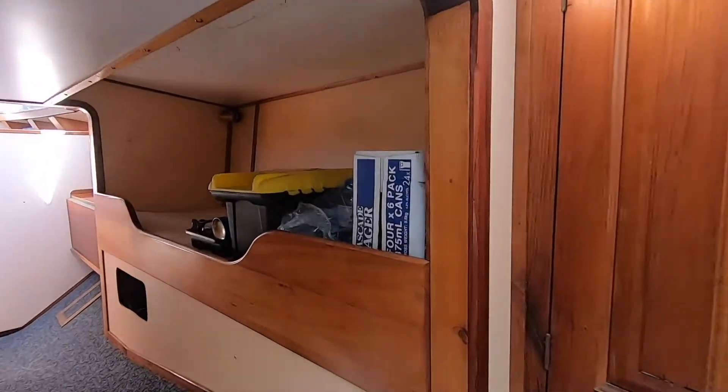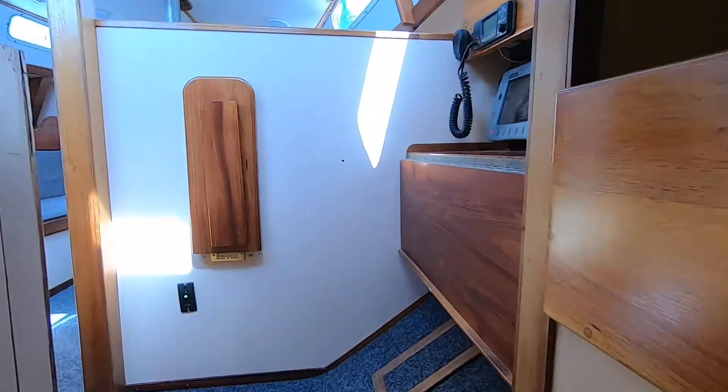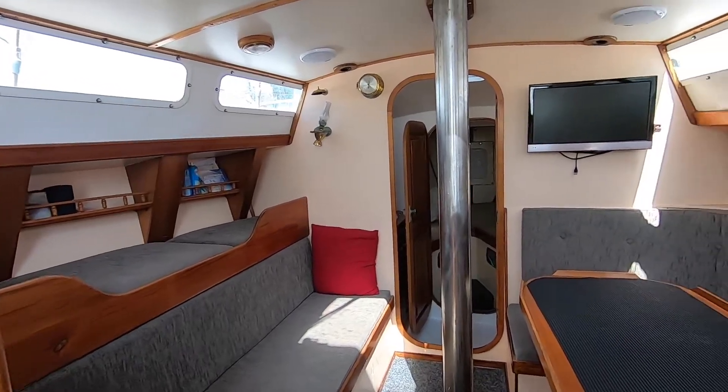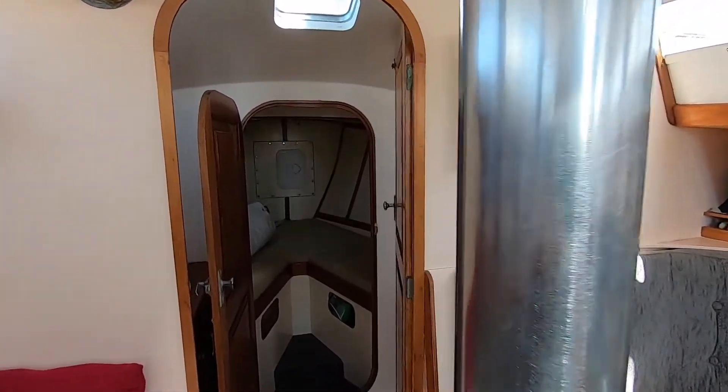A bit of storage back here too. A little pilot berth on the starboard side, ideal for storage or for a sleep if making a long passage. So back through the boat, plenty of room here — even with the aft cabin it doesn't really encroach on the space available within the boat.